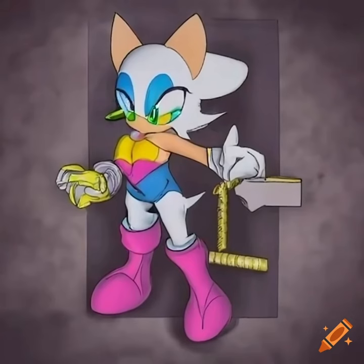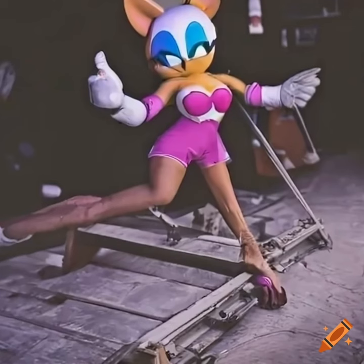When lifting heavy objects, it's important to use proper lifting techniques. Bend your knees, keep your back straight, and lift with your legs.